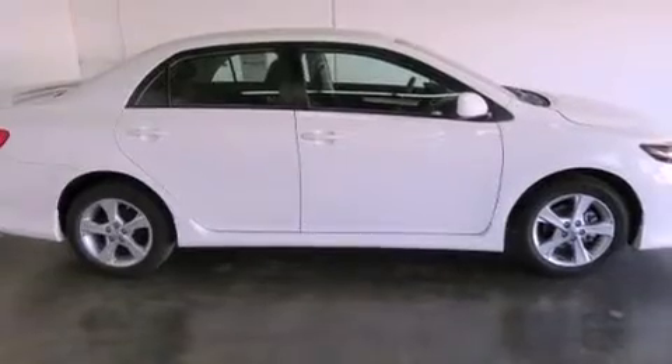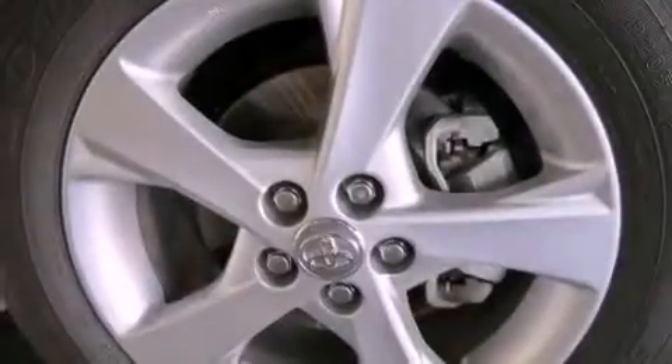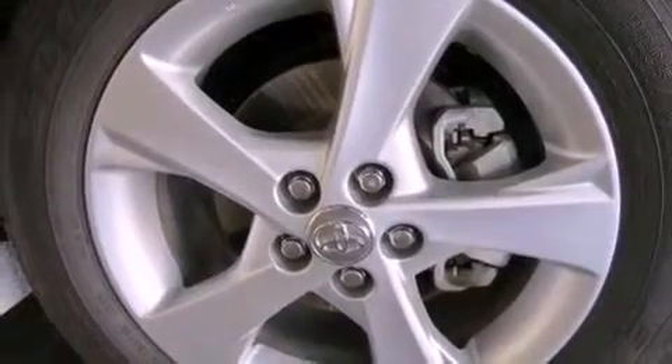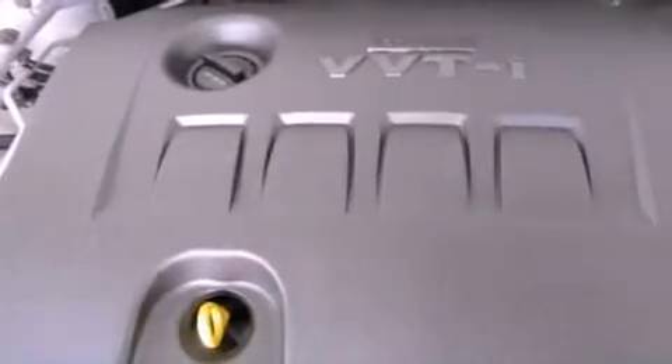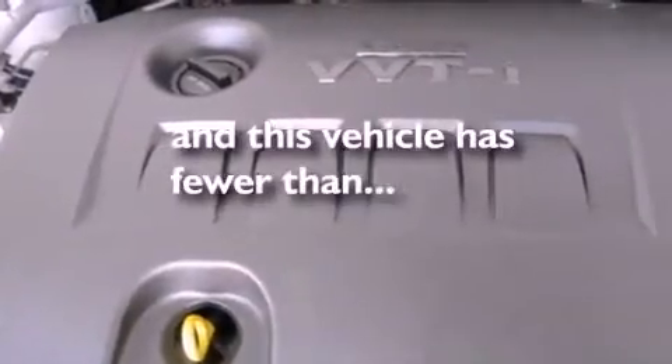Air conditioning, full power accessories, a keyless entry system, a CD player, an engine immobilizer theft deterrent system, traction control, side curtain airbags, rear seat child proof door locks. And this vehicle has less than 14,000 miles.